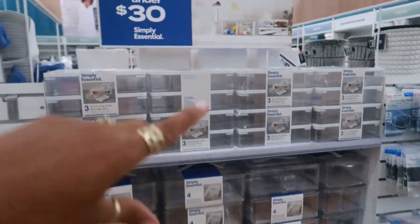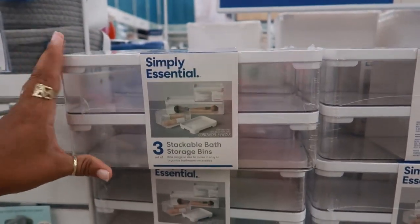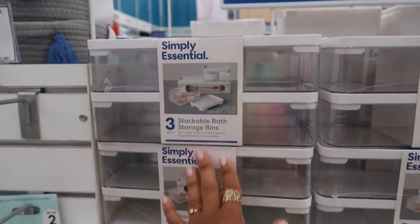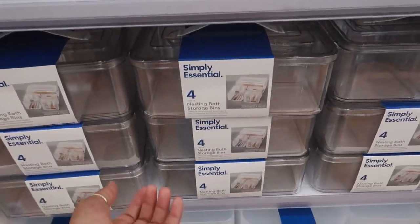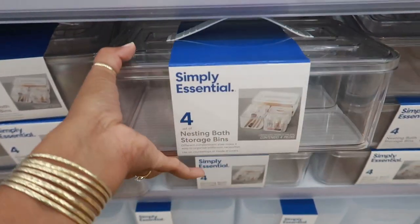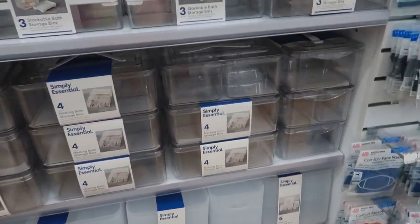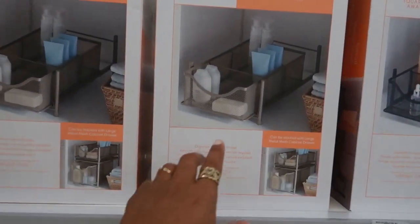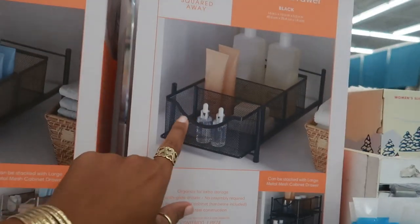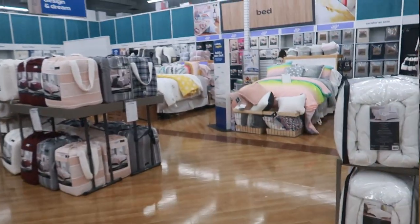Going back to the other side of the store. Stackable bath storage bins — it's a set of three, the bottom is the longest, and those are $13. Nesting bath storage bins with a little handle on top — the smaller one is $20, the bigger set at the bottom is $25. Small metal mesh cabinet drawers are $20 — you have them in silver, white, navy blue, and black.